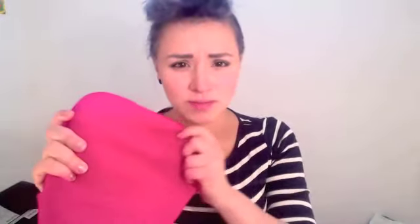I also got two beanie hats — a black one and a pink one. But I didn't want it to be this hot pink; I thought it was going to be like lighter pink. But I still like it. It's pretty.